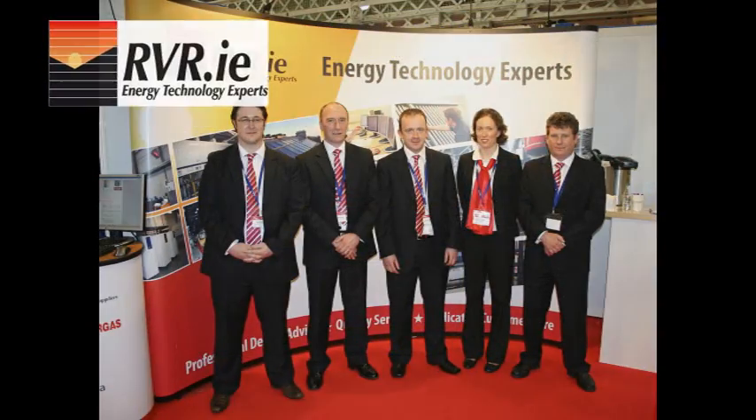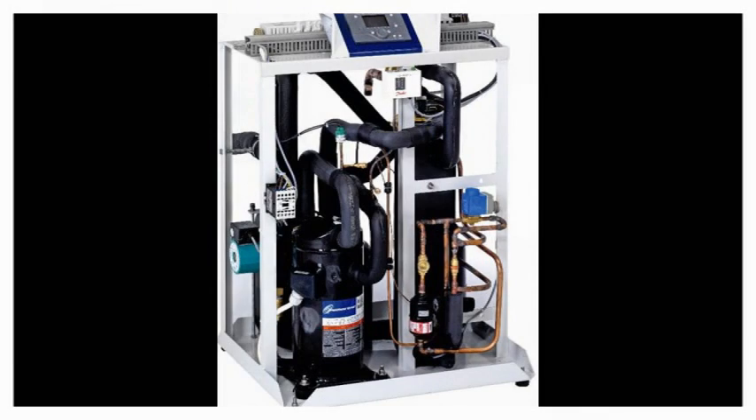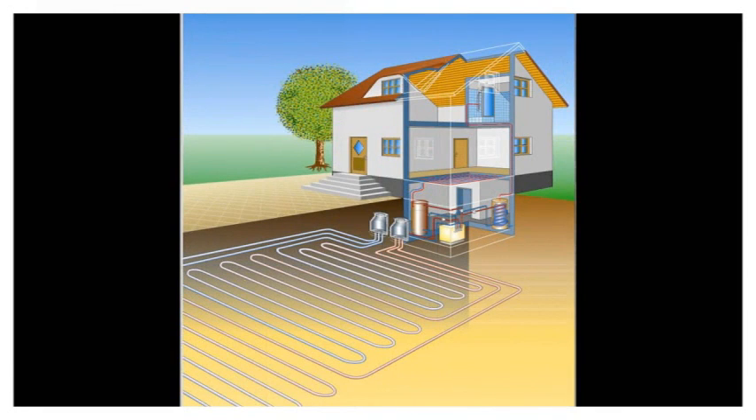For commercial applications we offer geothermal and air to water heat pumps in capacities of up to 30 kilowatts. These products are manufactured in Germany by our long-standing partner MHG.